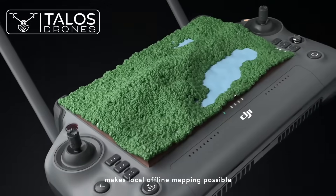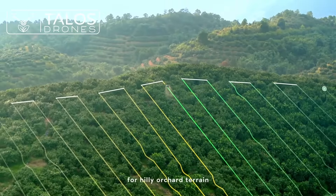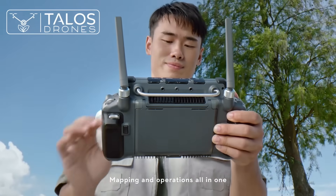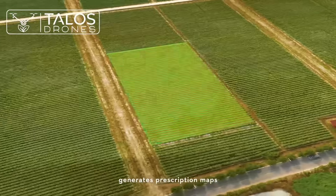With the all-new intelligent remote controller and DGPK2 mobile station, local offline mapping is possible. Generate precise 3D routes for hilly orchard terrain, with hassle-free route planning for farmland operations — mapping and operations all-in-one. The P4 Multispectral generates prescription maps.